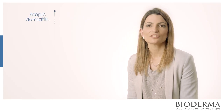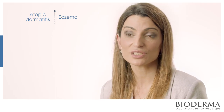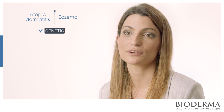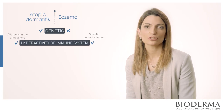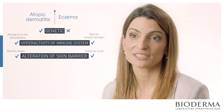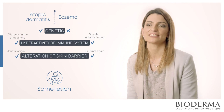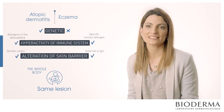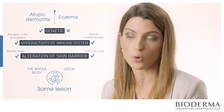The difference between atopic dermatitis and eczema has three different points. The first is the genetic composition — atopic dermatitis has a genetic predisposition that eczema doesn't. Then there is the hyperactivity of the immune system, and then the alteration of the skin barrier. Atopic dermatitis and eczema present the same lesion. The difference is that in atopic dermatitis the whole body is compromised, while in eczema it's just localized to the zone of the body that is irritated by contact, like a watch.